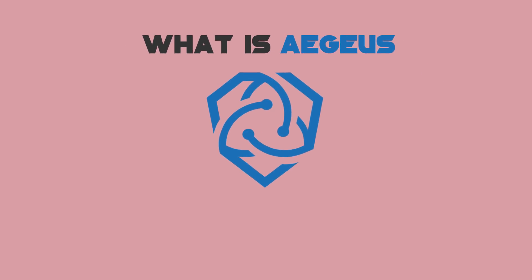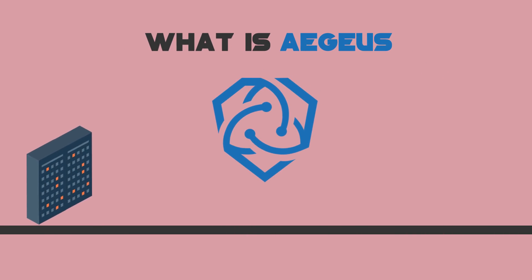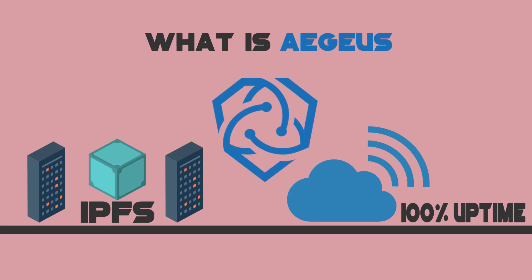What is Aegis? Aegis is a platform that enables users to store their data in a decentralized network by using IPFS. The easiest way to think of Aegis is as cloud storage that never goes down and is far more secure.